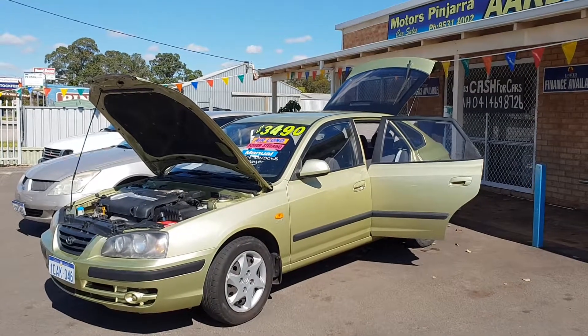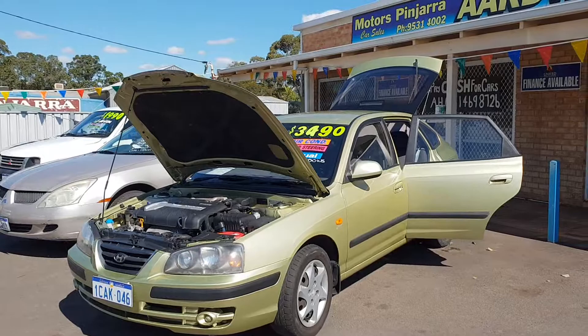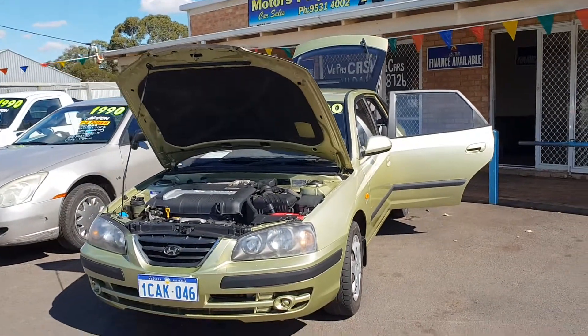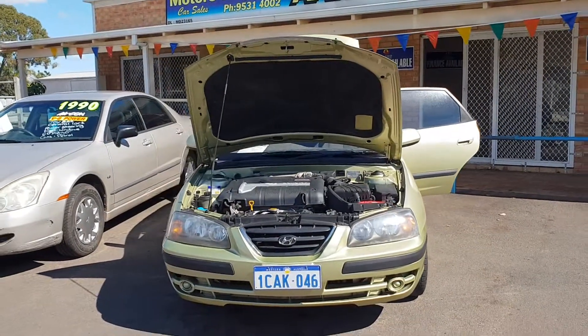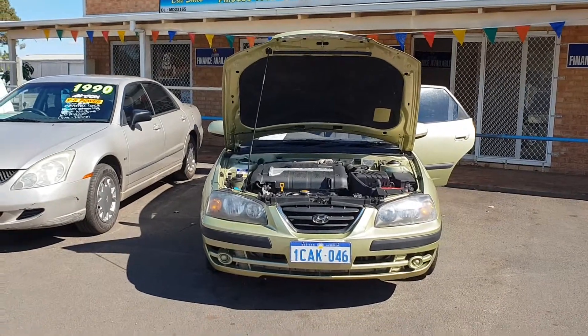I just want to let you know about our finance. We have finance available for vehicles over $3,000 with a 10% deposit. Our finance is also available for people who are on Centrelink, the pension, or low income earners. As long as your bank account isn't constantly overdrawn, you can apply to purchase one of our cars between $3,000 and $8,000.